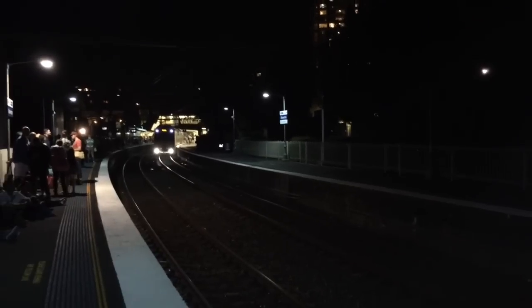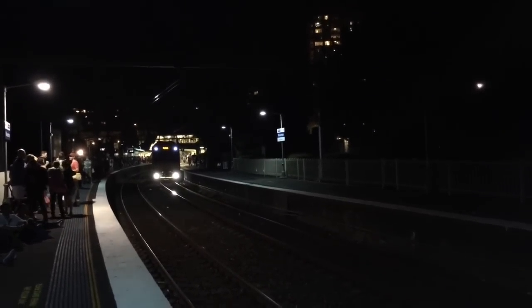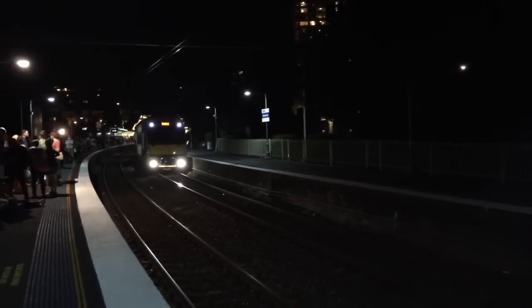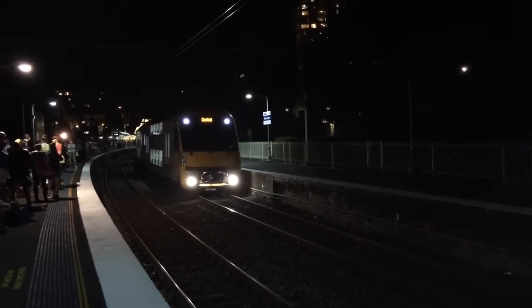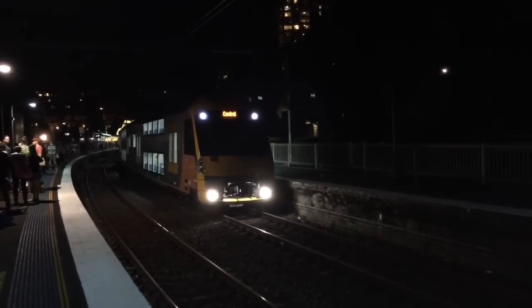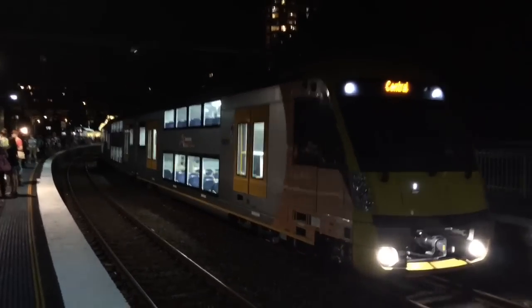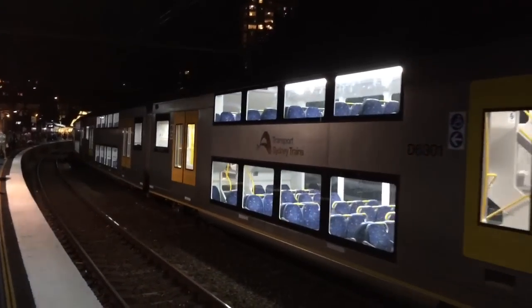We have a Waratah arriving into platform number one. The desto says Central, but I'll tell you if any announcements say otherwise. Obviously the run will change once it gets to Central — it'll probably go to either Penrith, Richmond, Blacktown, or Epping. And the next thing you know it'll say Katoomba or something. Anyway, A1 is the set — lucky A1. Leading car.